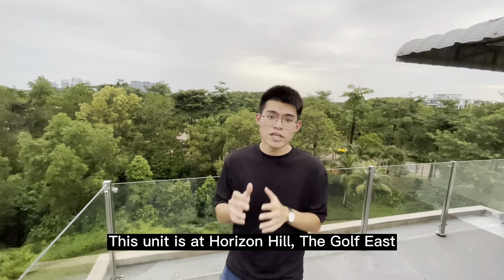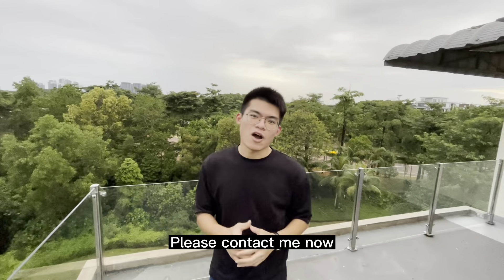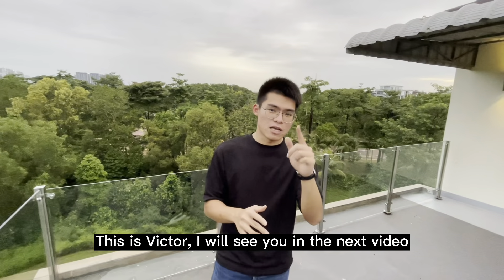So this unit is at Horizon Hill, the Golf East. If you are interested to know more about this unit, please contact me now, because this unit I believe is a hot cake. Okay, so that's all for today. This is Victor, and I will see you in our next video.